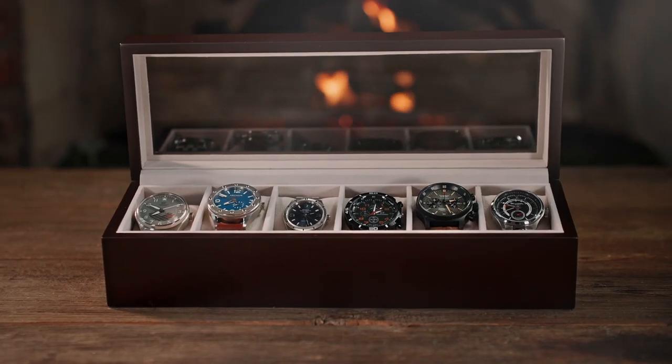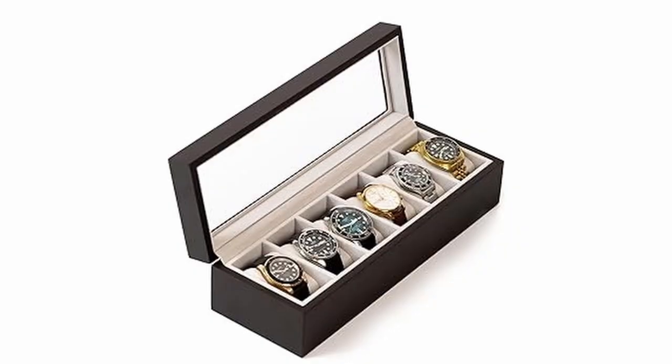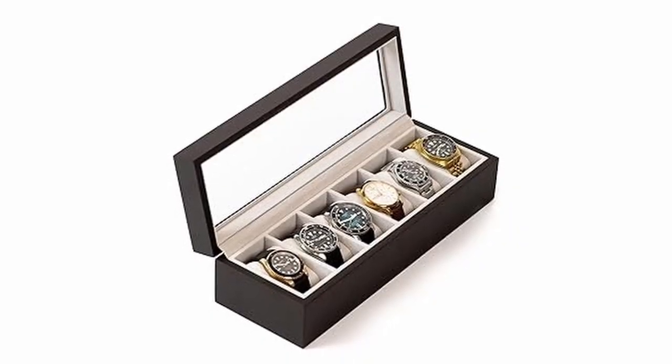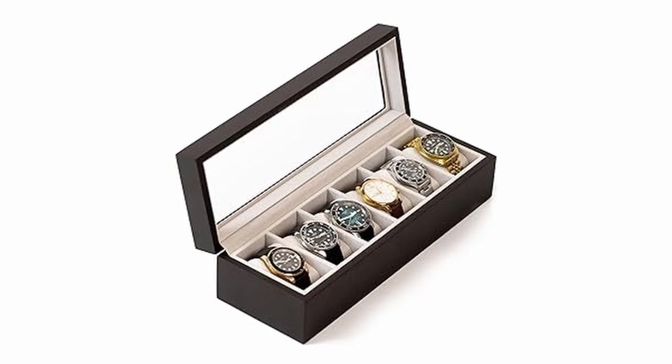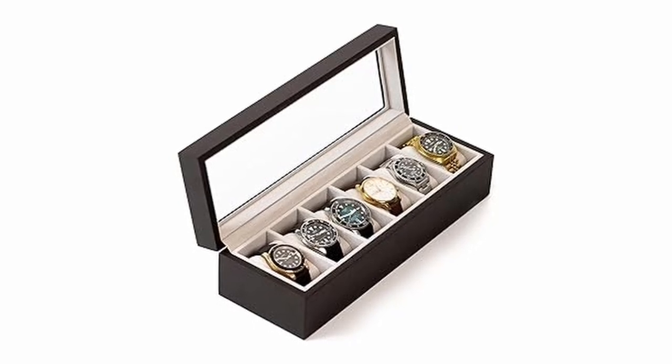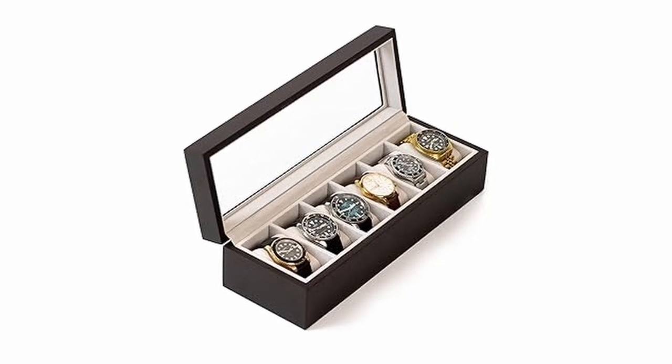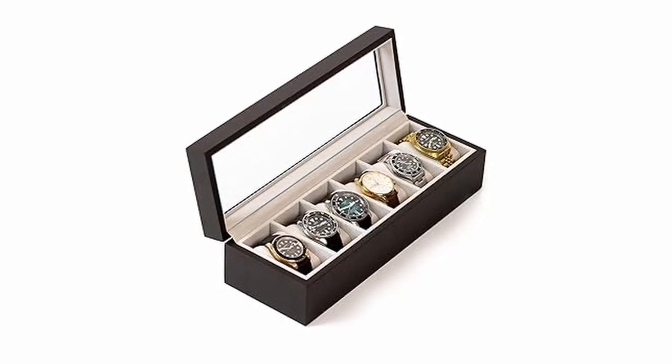With six slots available, the Case Elegance Watch Box provides ample space to display and store your growing watch collection. If you're a watch enthusiast looking for a stylish and functional storage solution, the Case Elegance Watch Box is an excellent choice. Its combination of sleek design, practical features, and high-quality materials make it a must-have for any watch lover.